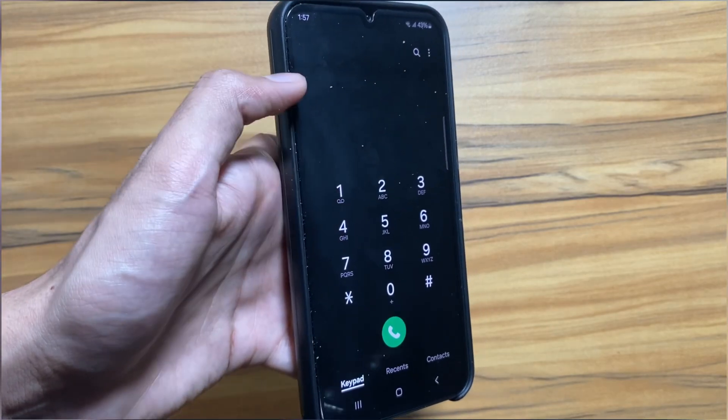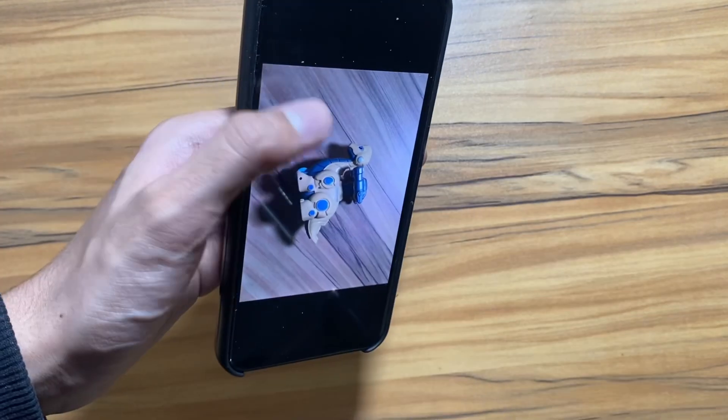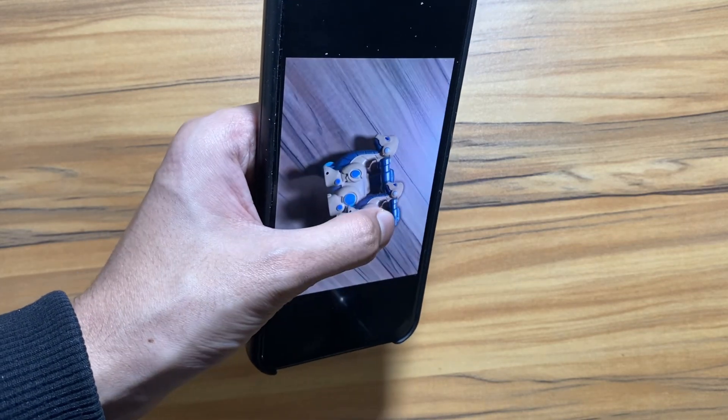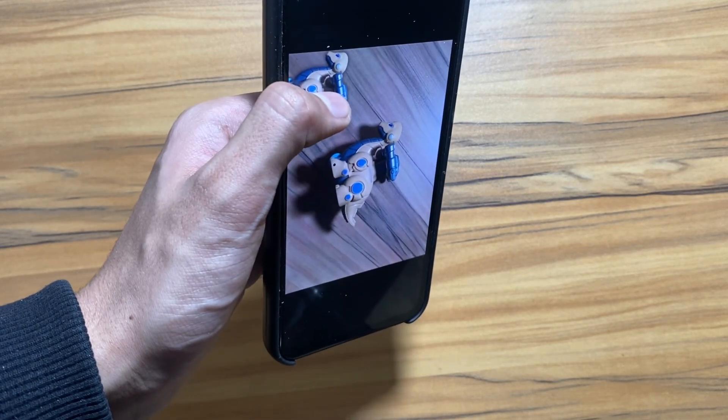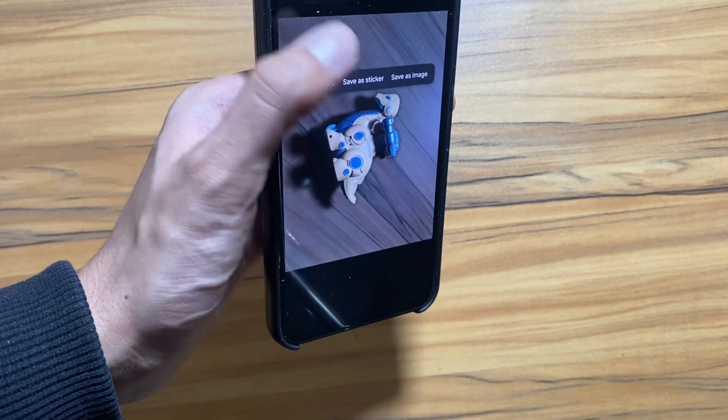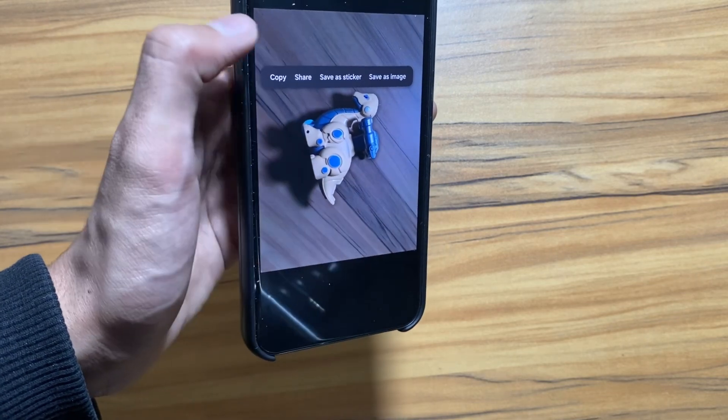By the way, if you want to see a side-by-side comparison of One UI 6 vs One UI 5, the link will be in the description. Also, Samsung introduced the copying object feature from images with One UI 6, and now with One UI 6.1 you can not only copy the object but also change the location of that object as well.